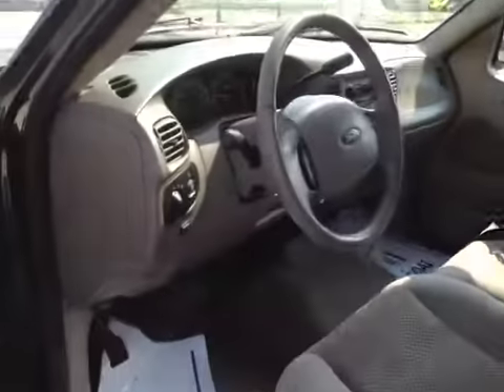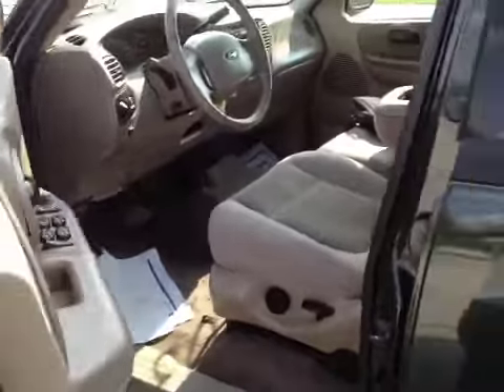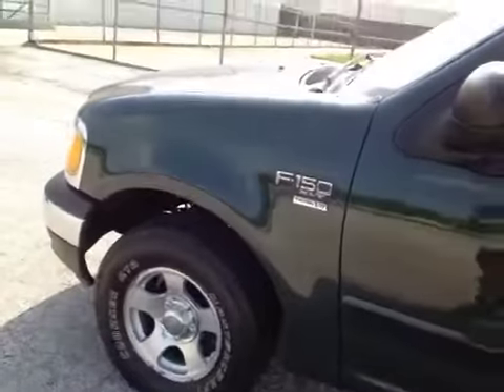Driver's door — all functions work. Overall, a good clean vehicle. Runs and drives good, no noticeable major imperfections at all. There you have it: '03 Ford F-150 with the Triton V8 engine.